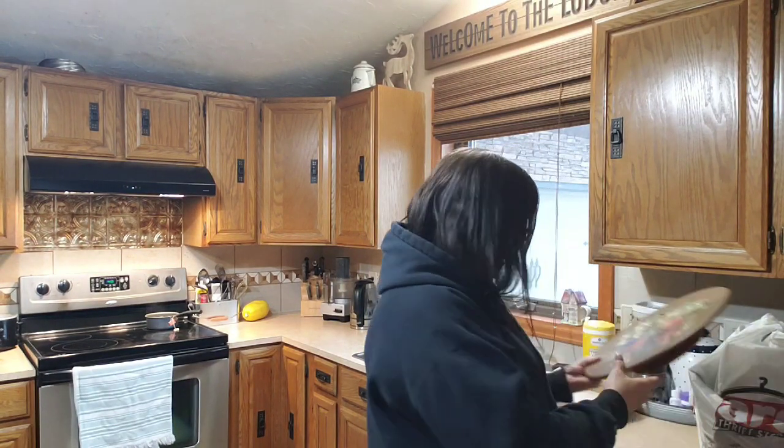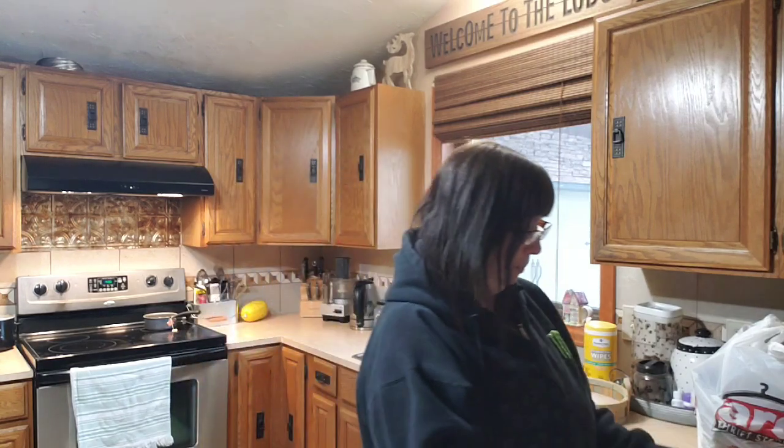I got this Lazy Susan and somebody has painted it. I'm going to sand this off and make it into a really cool Lazy Susan. It was $3, so I got it for $1.50. Everybody needs a Lazy Susan.